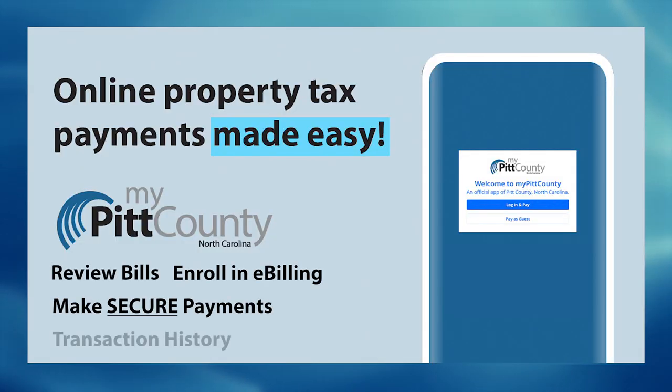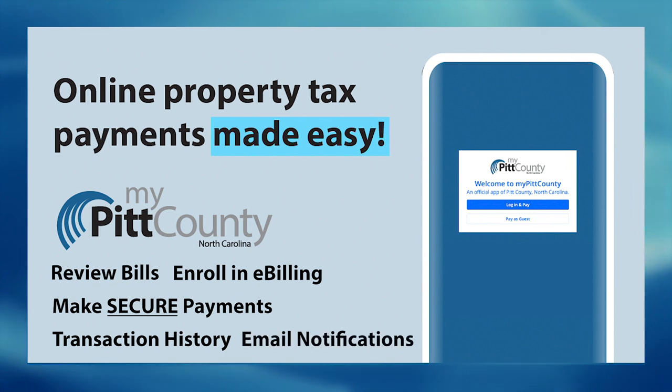Make and schedule secure payments. Transaction history and email notifications are available. Pay by phone is also an option.